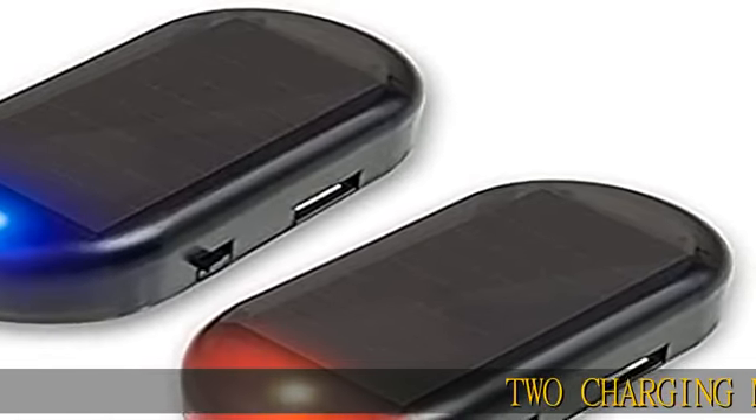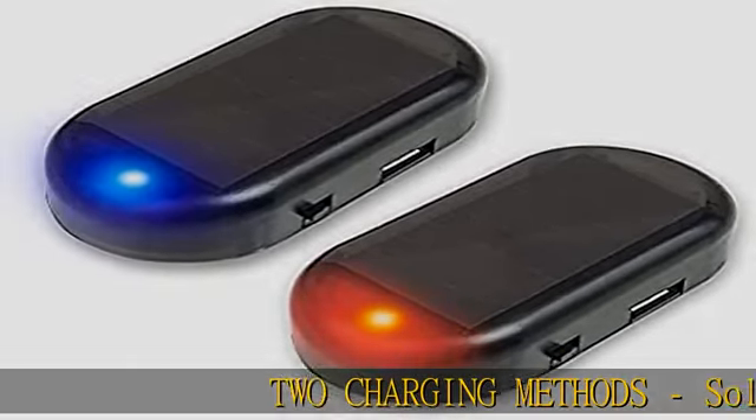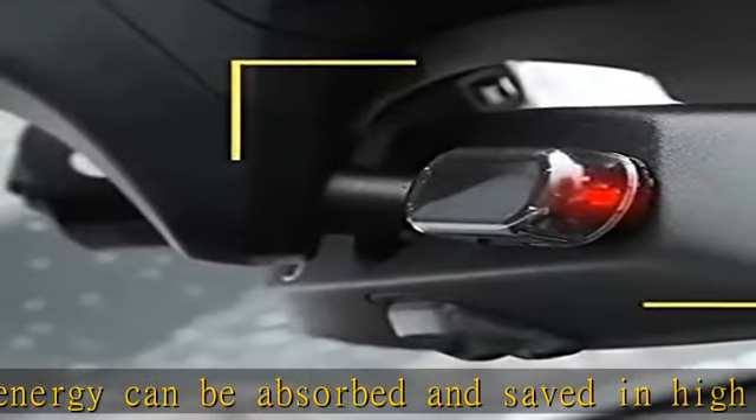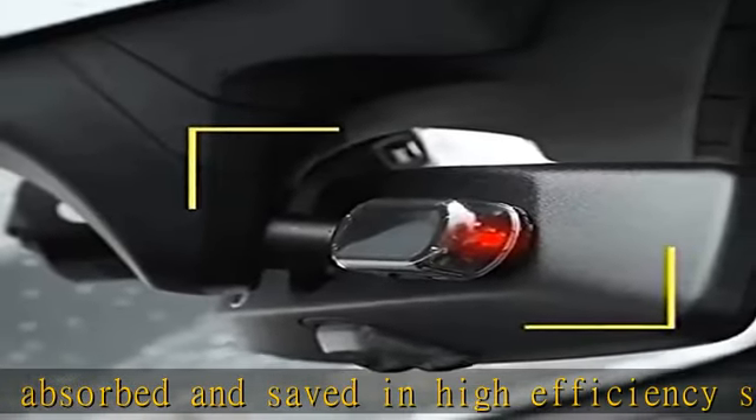Two charging methods: solar energy can be absorbed and saved in high efficiency solar cells. It's powered by solar and also can be charged with USB cable. Alarm light can blink for whole night after enough sun shining in daytime.